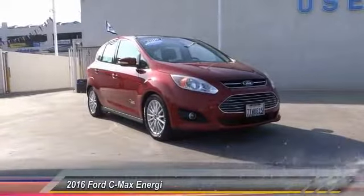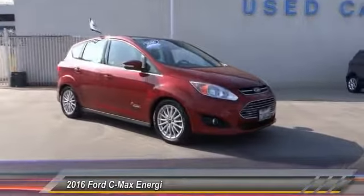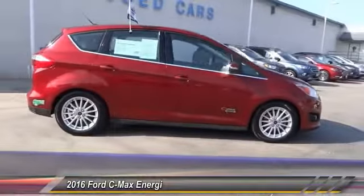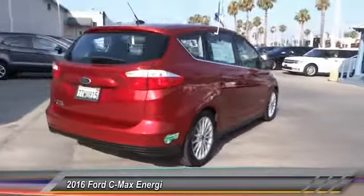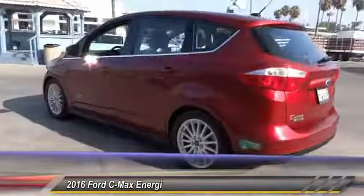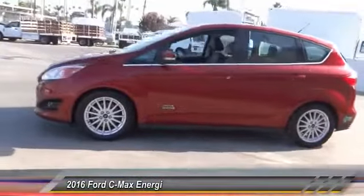The 2016 C-MAX Energy is a hatchback with seating capacity of 5. Its powerful engine and stylish interior make it a great option for those looking for a functional and efficient vehicle, and is priced below $20,000. This vehicle has less than 40,000 miles. Here are some of this vehicle's great options.